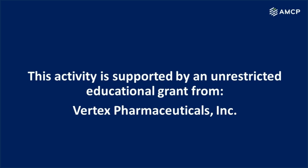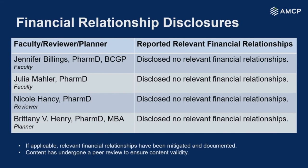This activity is supported by an educational grant from Vertex Pharmaceuticals. And these are the disclosures — as you can see, there are none.